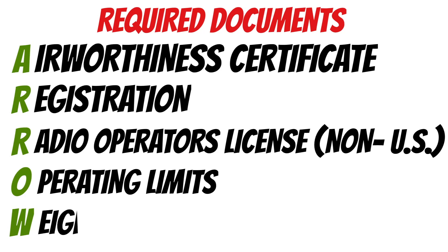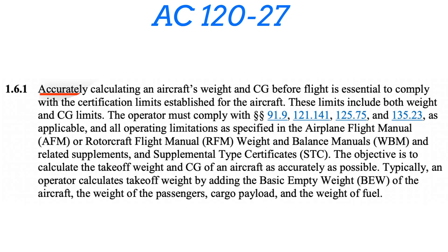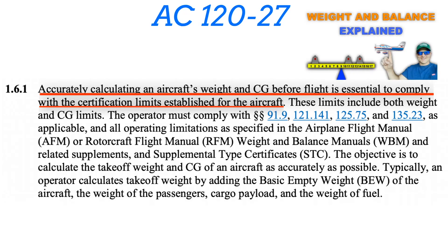Last but not least, we have weight and balance. Technically this falls under the operating limits, so there isn't a regulation that specifically mentions the words 'weight and balance,' but the FAA has made it clear in other publications that weight and balance is required when talking about operating limits. For more detail on this, check out the weight and balance video.